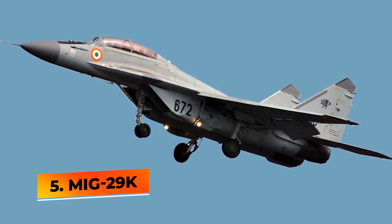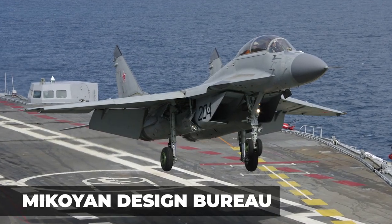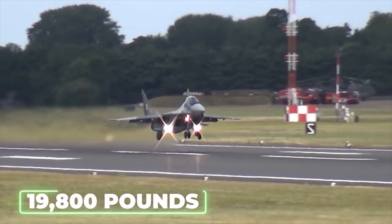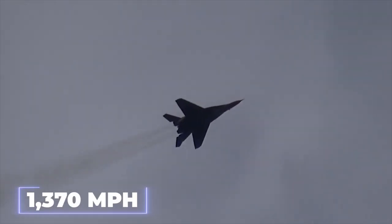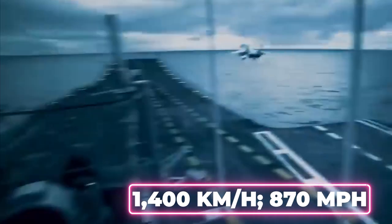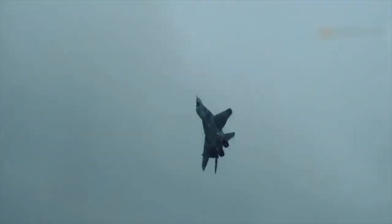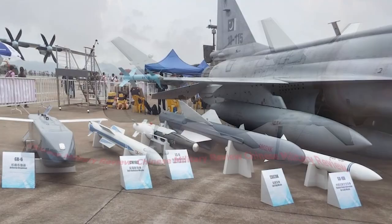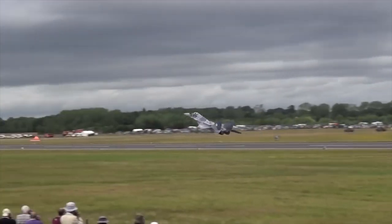Number 5: MiG-29K. The Mikoyan MiG-29K is a Russian all-weather, carrier-based, multirole fighter aircraft developed by the Mikoyan Design Bureau. It is powered by two Klimov RD-33MK afterburning turbofans producing 19,800 pounds of thrust each, with a maximum speed of Mach 2+ (2,200 km/h) at high altitude. It is armed with one 30-millimeter Gryazev-Shipunov GSH-301 autocannon with 150 rounds and has 8 hardpoints carrying air-to-air missiles, anti-ship missiles, anti-radiation missiles, and TV-guided and laser-guided bombs. It is an older-generation fighter and will likely be replaced by the Su-57.